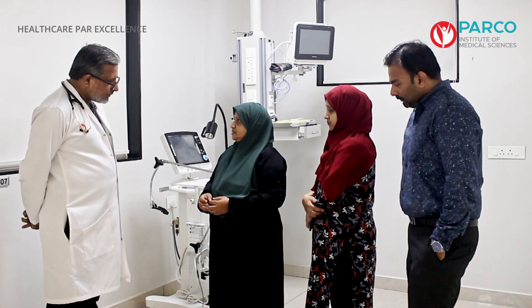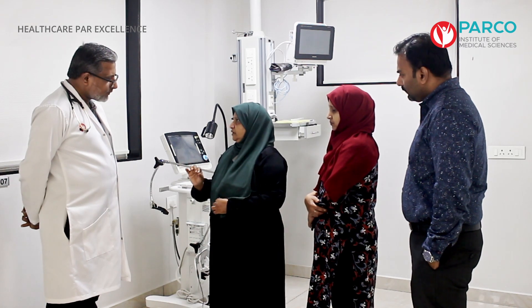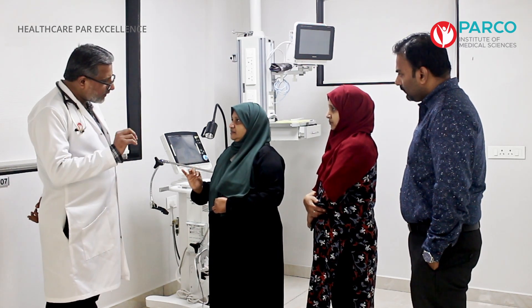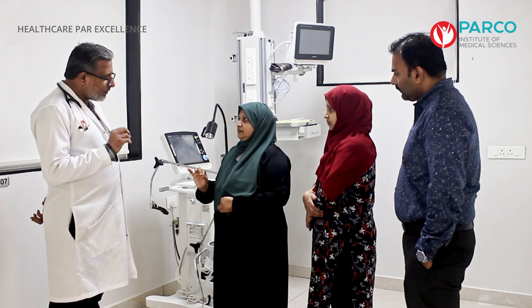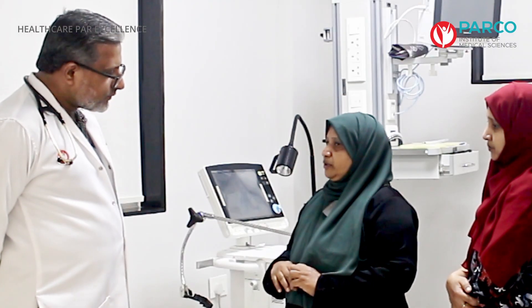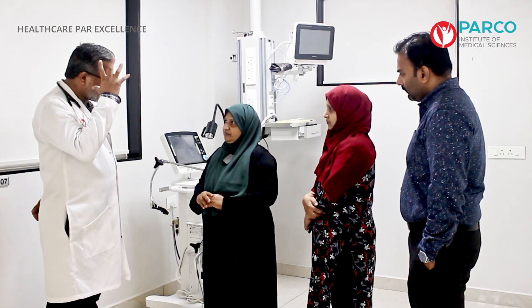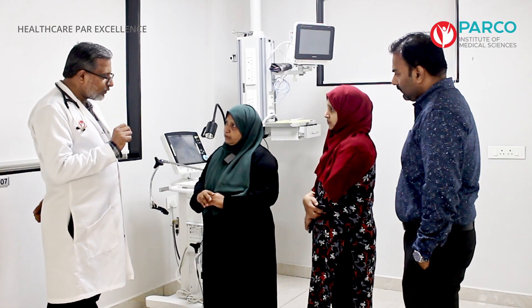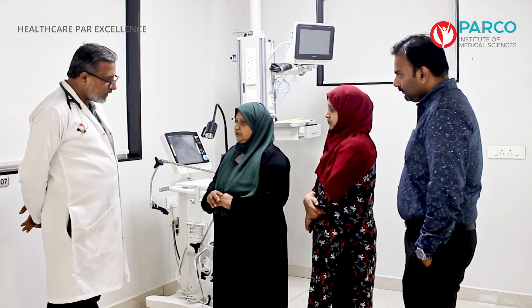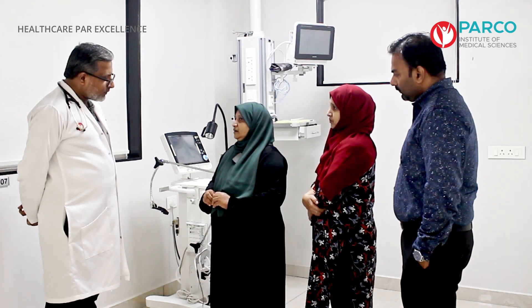We are going to do this in November, in about 4 months, in the cath lab. Just review the cath lab. We are going to do the cath lab — we have done it out in a hospital. We are drawing the cath lab.